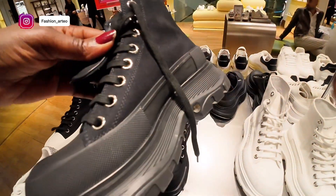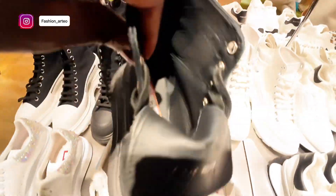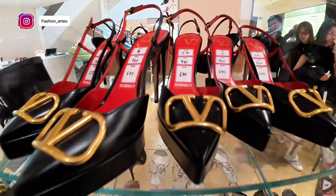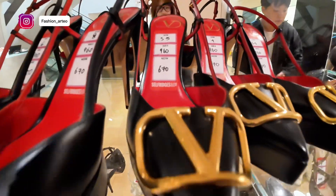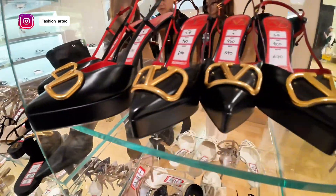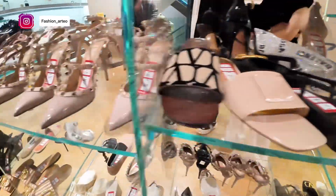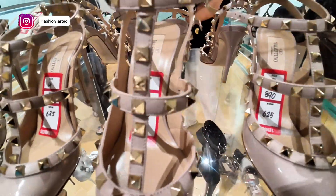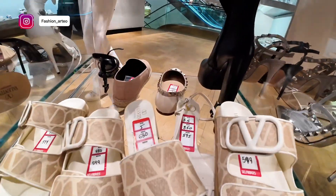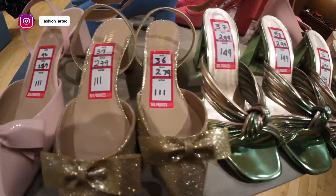This is Alexander McQueen boots — they've been reduced from £650 to £325. This is our first 70% reduction in the sale. These are Valentino, reduced from £1,016 to £650. You can buy it — it's not a display piece. At £650, this is the best.